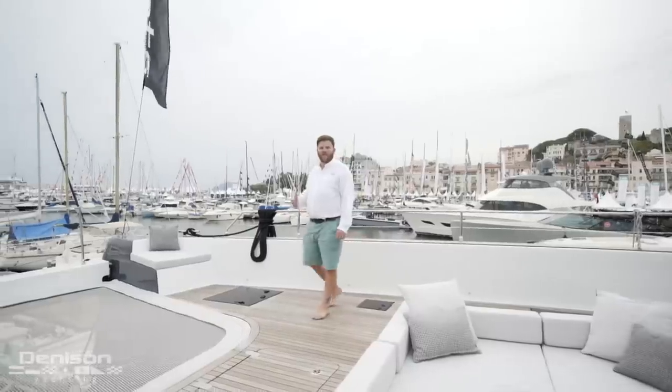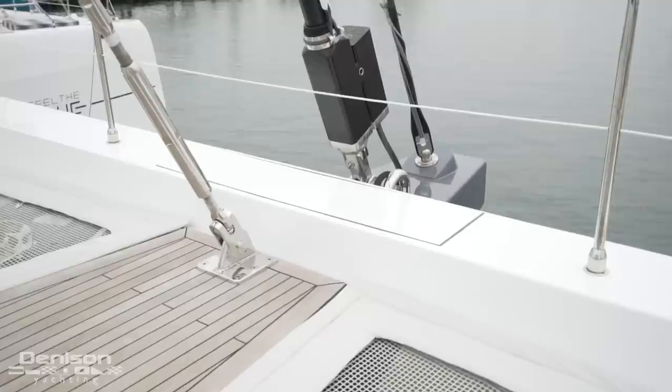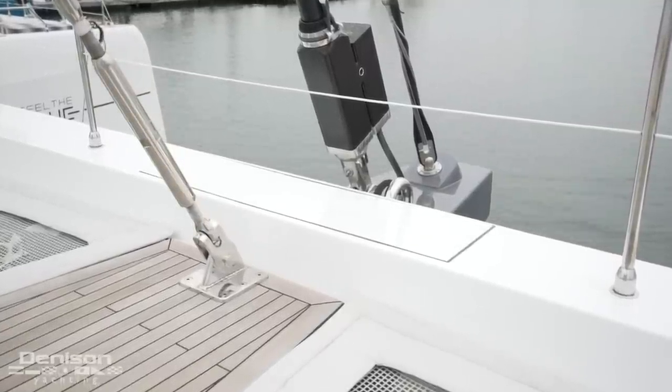Like any catamaran, we have a trampoline up forward, and on the Sunreef 80 it's a split trampoline arrangement. With the bow sprit, we've got a code zero as well as hydraulic Genoa furling.